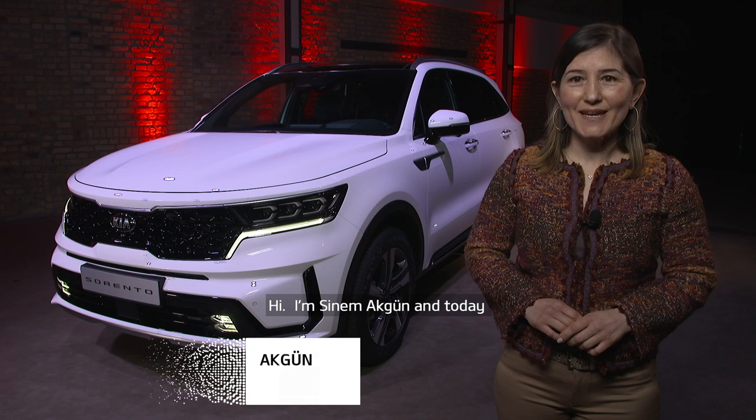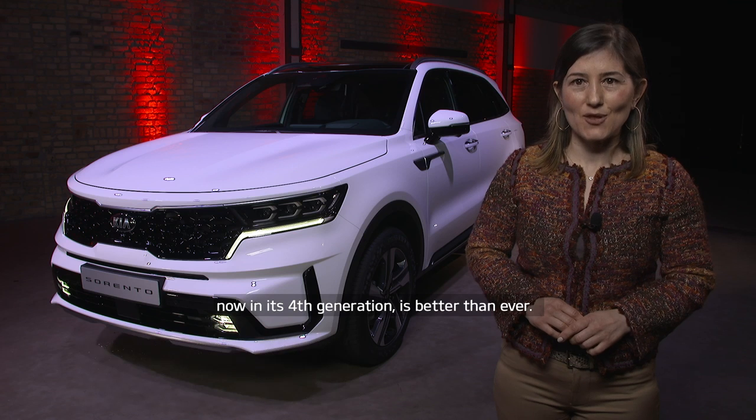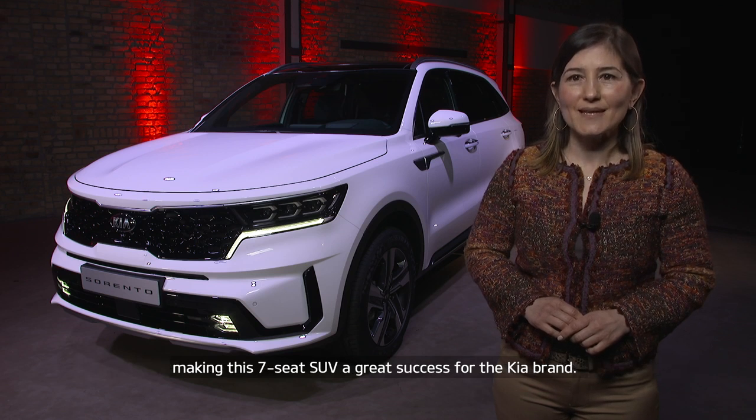Hi, I'm Sina Makgyun. Today I present to you how Kia's flagship midsize SUV, Kia Sorento, is better than ever in its fourth generation. Since its launch in 2002, the Sorento model has sold globally more than 3 million versions, making the seven-seat SUV a big success for Kia.